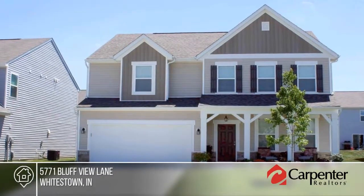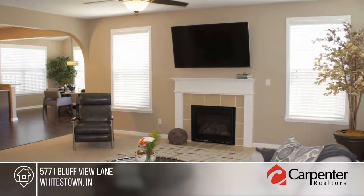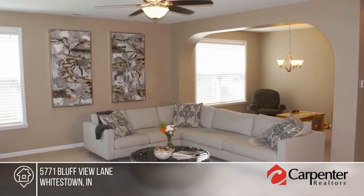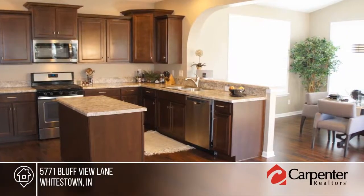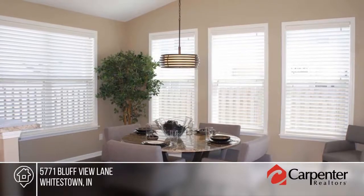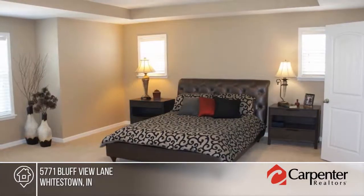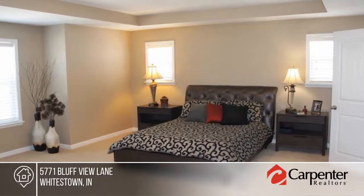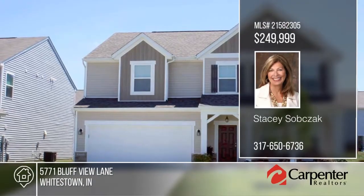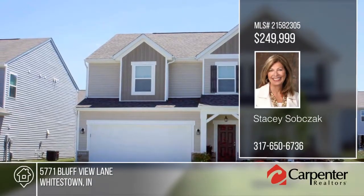The home shows like a model and offers unbelievable upgrades including hardwood floors, lighting, island, and new stainless appliances. The great family room is perfect for entertaining. The huge master bedroom includes a tray ceiling, master bath, garden tub, and separate shower. There's a huge open floor plan with a ton of windows looking out over a private backyard with fence. Schedule your private showing with Stacy Subsack.